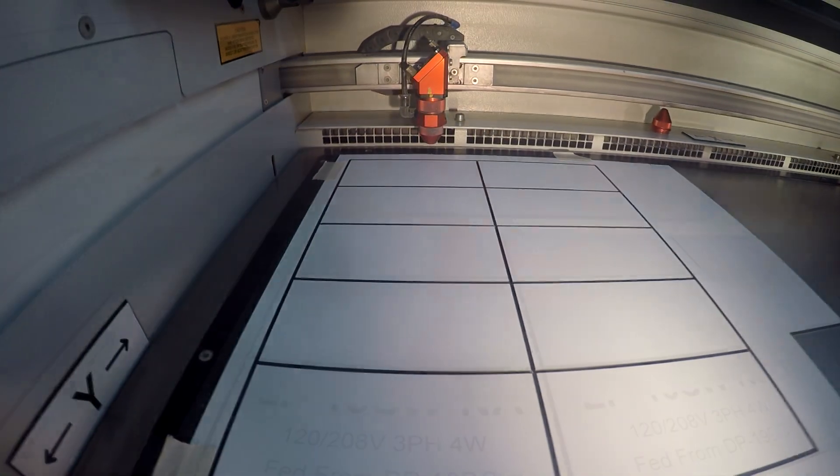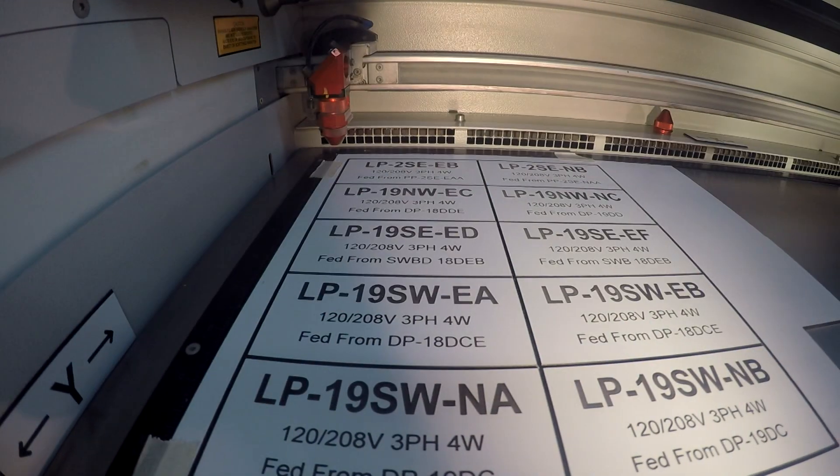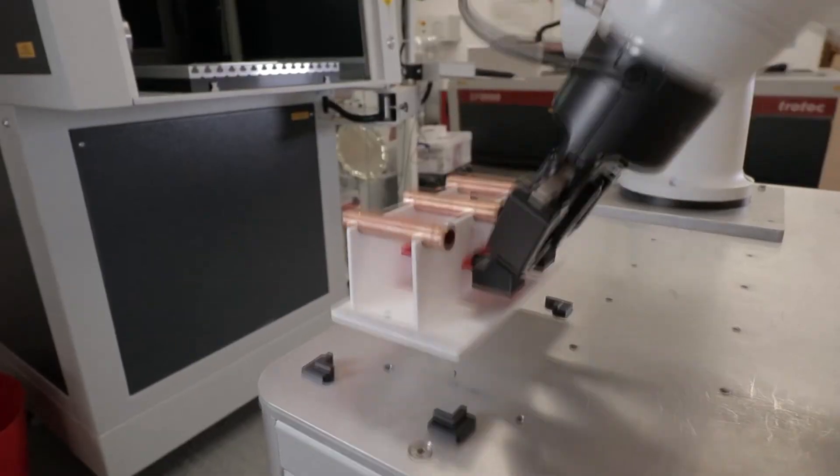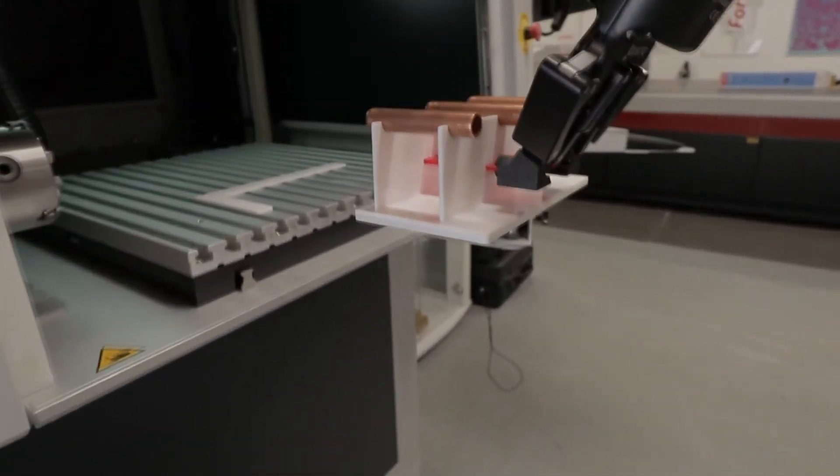Lamicoids — electricians use lamicoids all the time to label their equipment. We can do it with lasers, so if students know how to use lasers this way now, they can actually produce their own lamicoids. Maybe a company has one and they'll be trained on it.